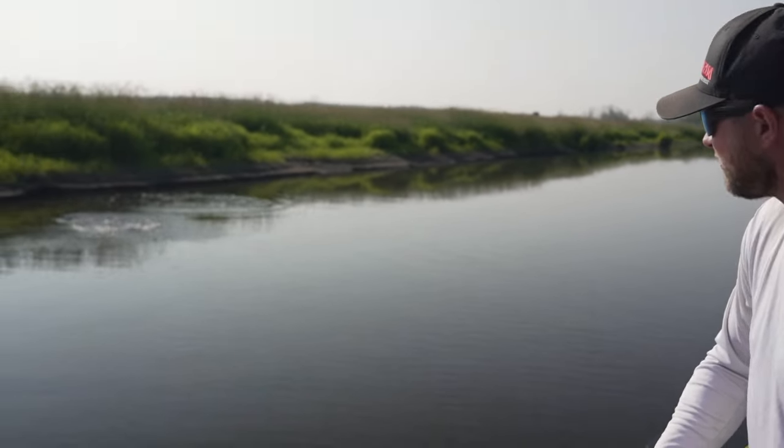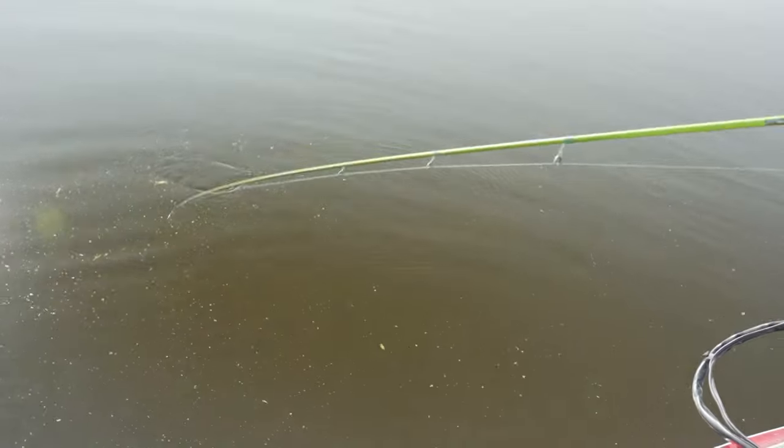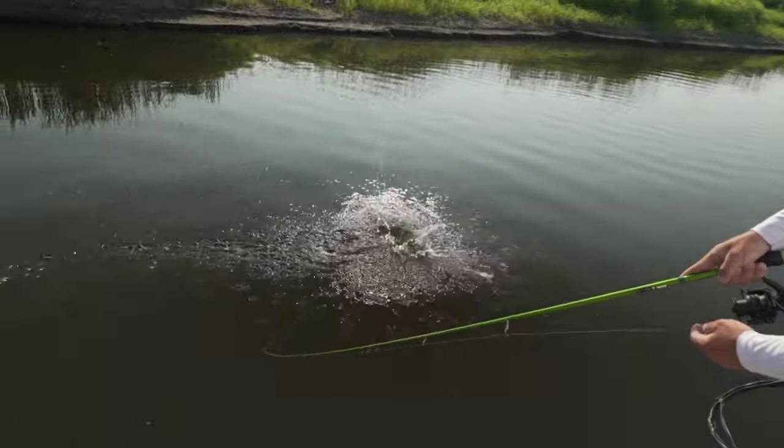There we go, that's a better fish. That's a decent smallmouth. I can't even do anything. Nice fish.